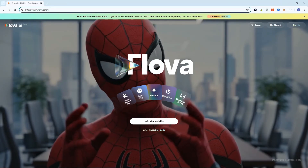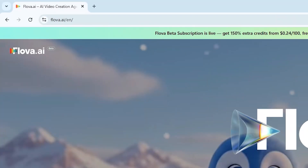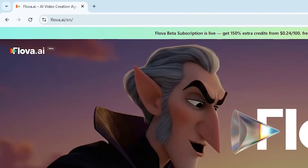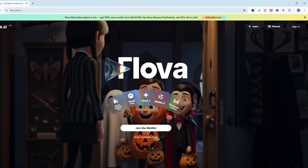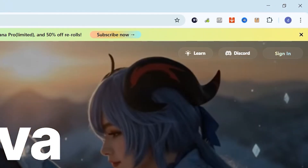To get access to this new AI image-to-video tool, simply head over to flova.ai. I've also added the link in the video description for your convenience. Once you're on the homepage, click 'Join the waitlist' because Flova is still in its beta phase. After you're approved, just hit the sign-in button and log in using your Google account.